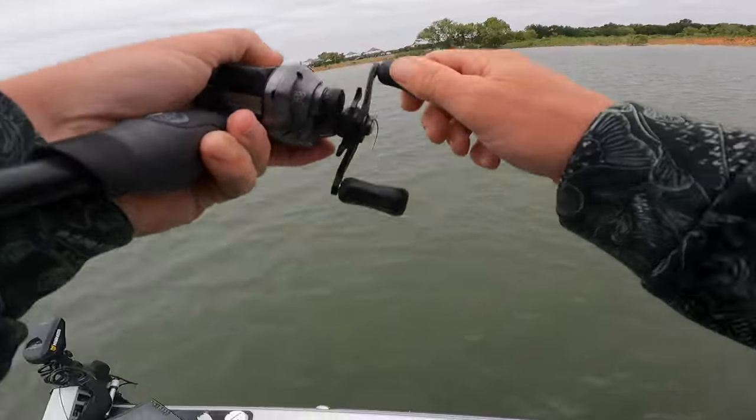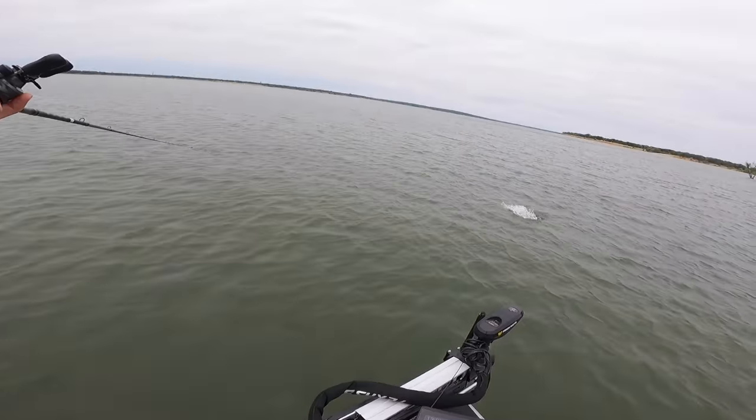Oh, I got him. Oh, it's a big one. Oh my god, it's a big one. Oh yes.